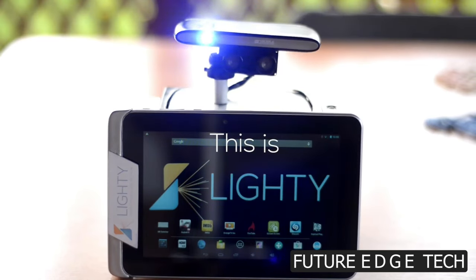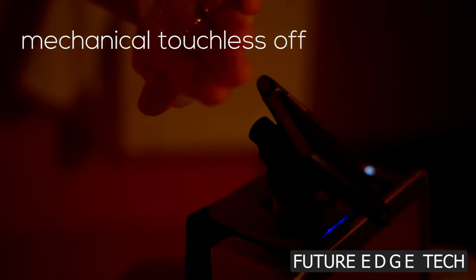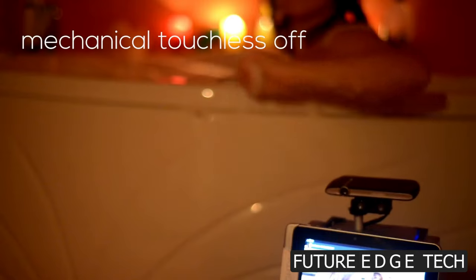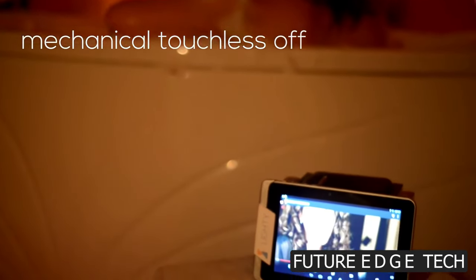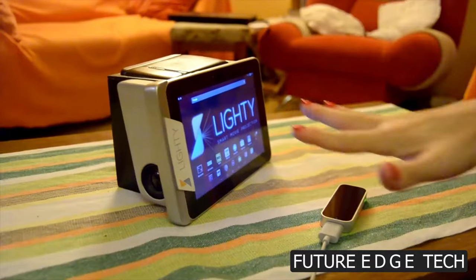This isn't just a projector, it's a glimpse into the future of home entertainment. With its sleek and compact design, the Lighty Robotic Laser Projector effortlessly blends into your living space. No more bulky projectors, just pure, unobtrusive elegance.